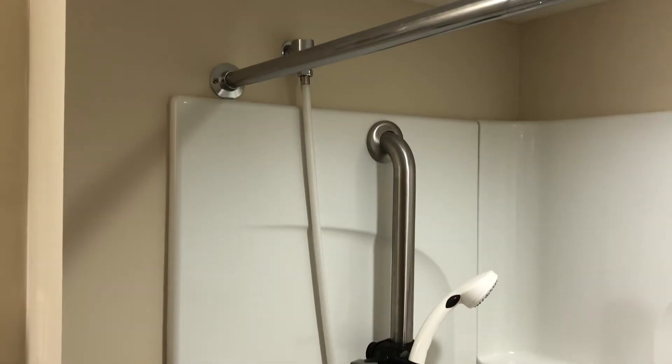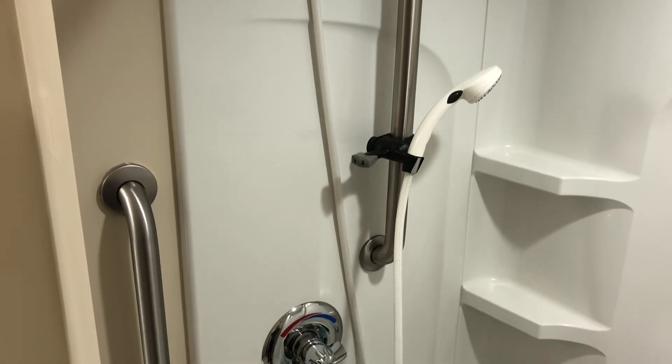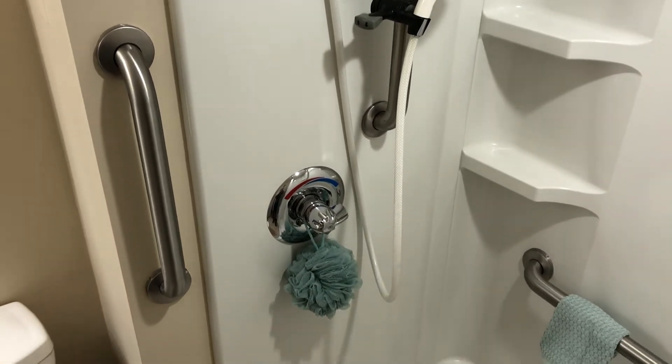So now we're in the bathroom. As I mentioned, these apartments were recently renovated. One of those renovations includes the shower, which has been designed for easy entry and exit for our population who lives here at Prentice.